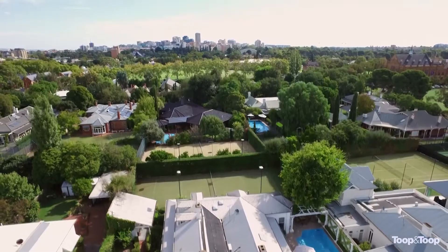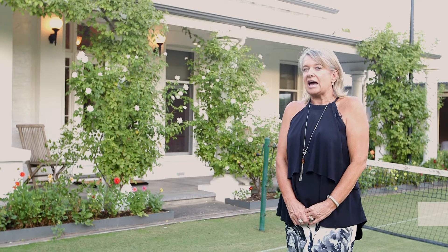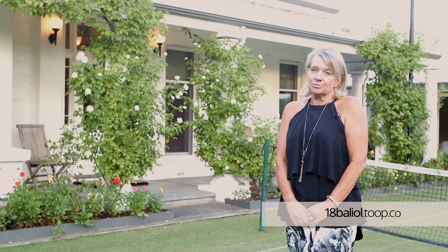If you would like more information on this property, please do not hesitate in contacting me. You can also visit the property at 18balliol.toop.com.au